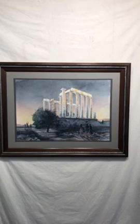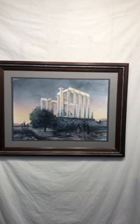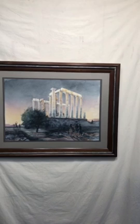This is my interpretation of a golden age temple of Poseidon built above 440 BC in the southernmost region of the Attic Peninsula of Greece.